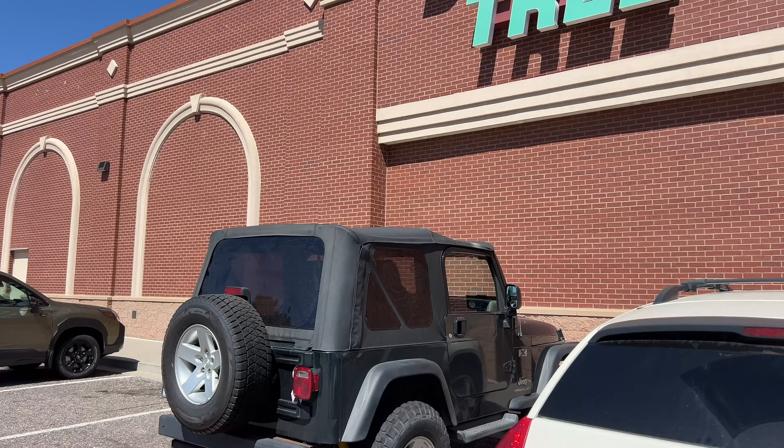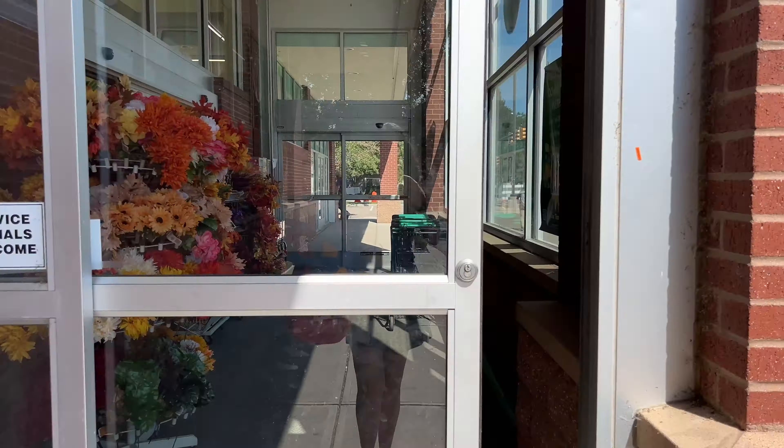Welcome to Chassa's Crazy Creations. Another trip to Dollar Tree, but it's not what you think this time. Today, we're going to talk about what not to buy at Dollar Tree. Let's get started.